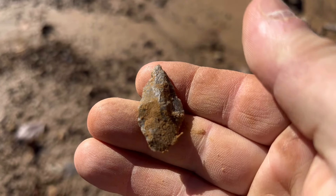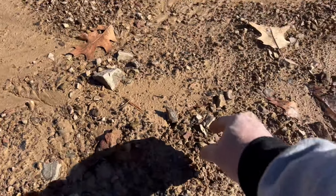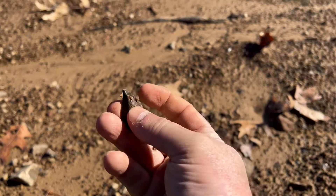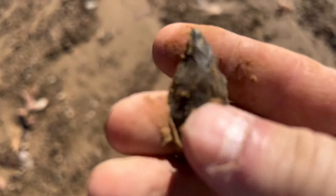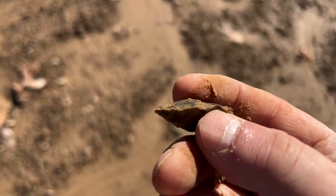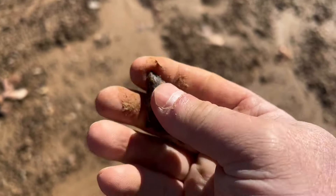Hopefully I can find a couple of points here in this little area. It's not too bad. I just popped this thing up. I wish I could just find a big serrated point.